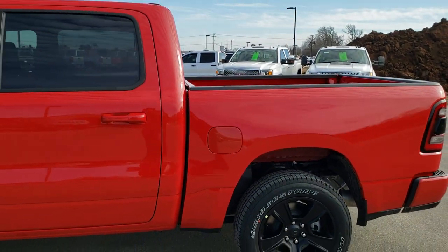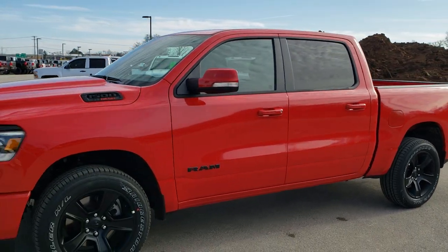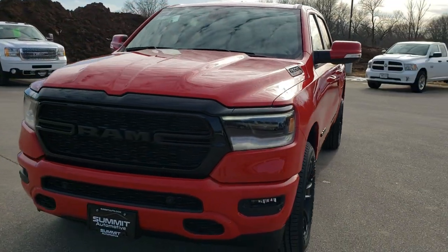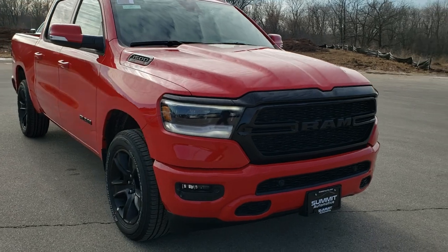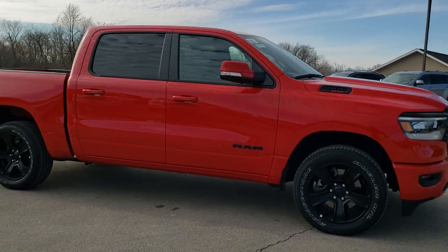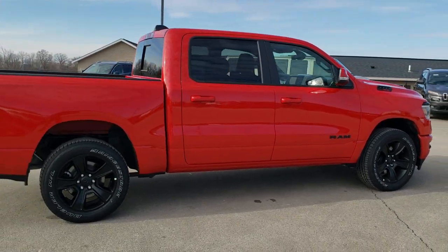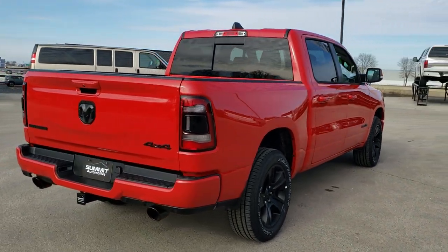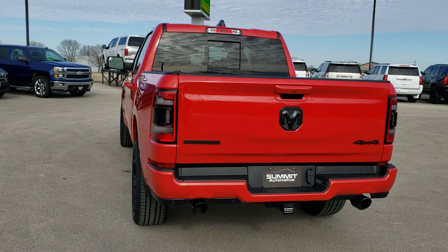We're going to do one more walk around here. I'd personally like to thank you for checking out the video today, and hopefully from this HD video you've gotten a good idea of the overall styling of the Knight Edition as well as the Bighorn Level 2 — the flame red on a Bighorn Level 2 Knight Edition. If you want to see more pictures of this truck or one of our other 450 new and used cars, trucks, SUVs, minivans, Wranglers, half tons, three quarter tons, or one tons, go to our website at www.summitauto.com — full pictures and descriptions of every vehicle from two locations.